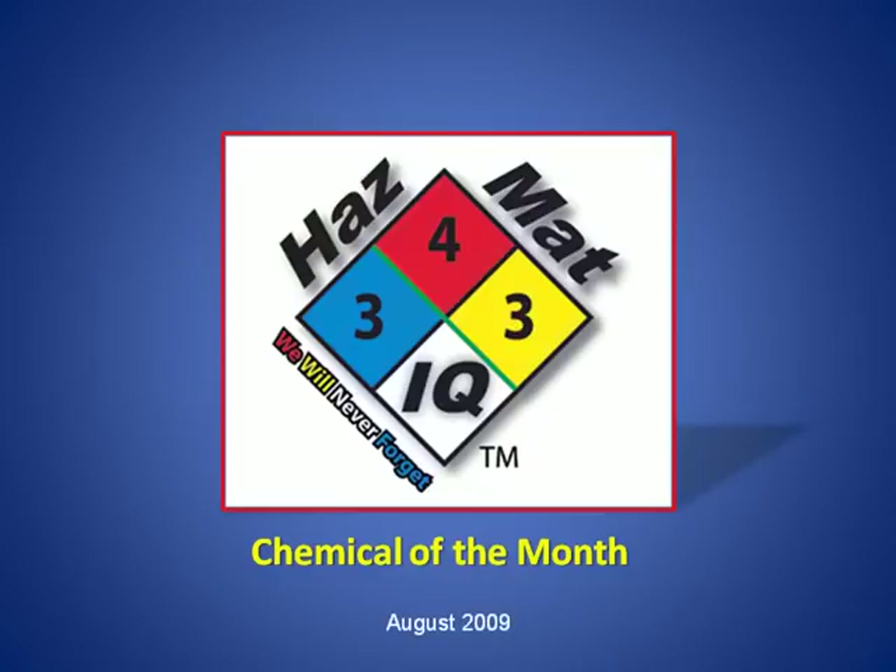Welcome to the Hazmat IQ Chemical of the Month. This series is designed to help you keep your Hazmat IQ skills sharp. Please have your smart charts handy.